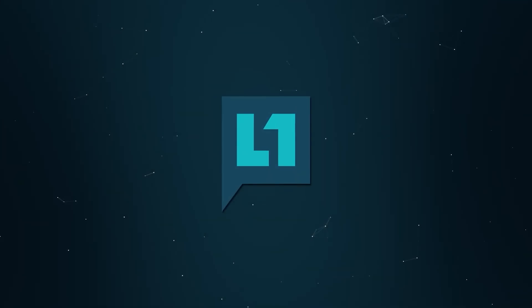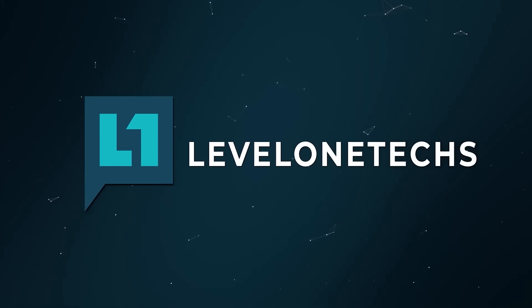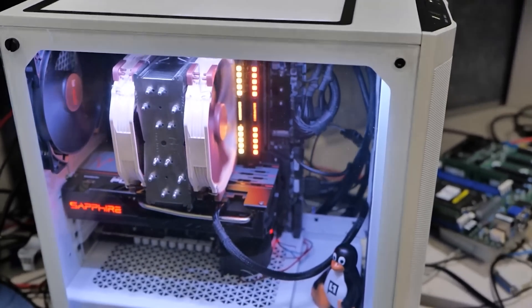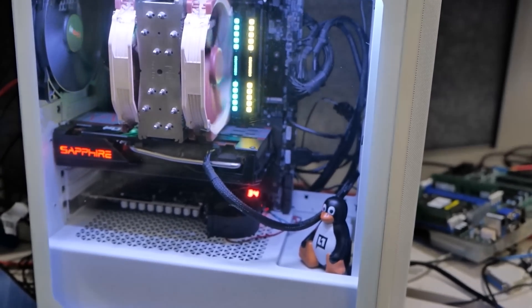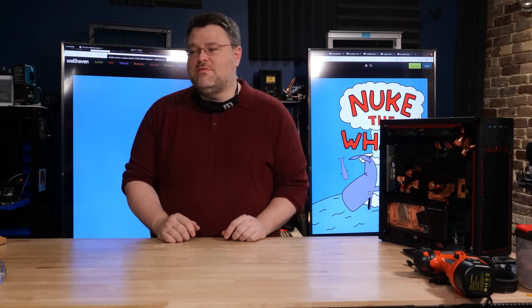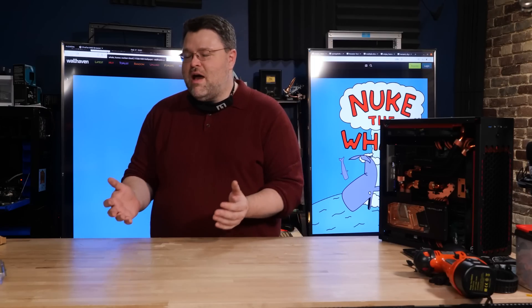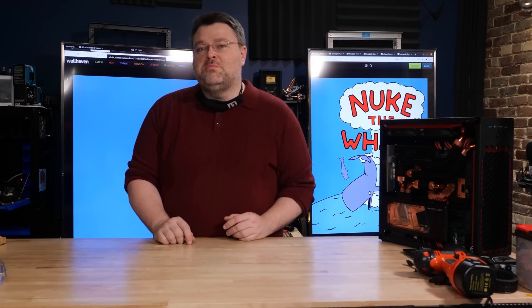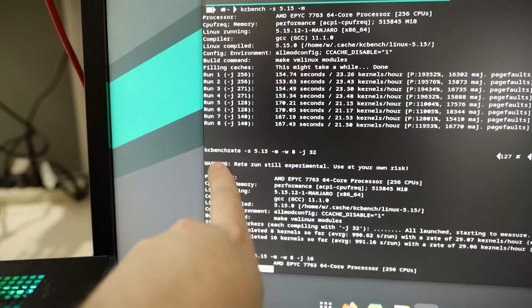We've got a build to do. We've been called into work today for none other than Greg Kroah-Hartman, number two on the Linux kernel. What does he need? He doesn't need a workstation — he's still rocking his ultra high-end Threadripper system, 32 cores of monstrous insanity, but also not super loud. He needs more horsepower, not in a workstation class but in a server class — he needs a build server.